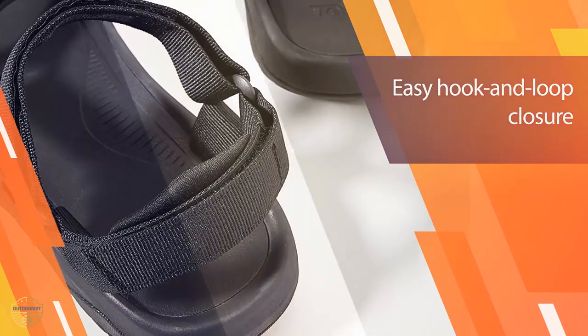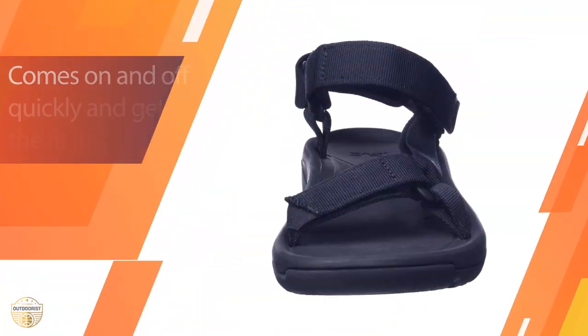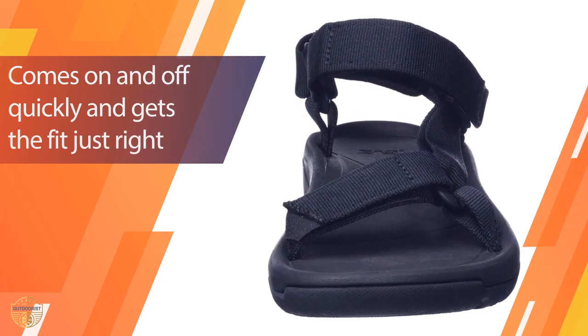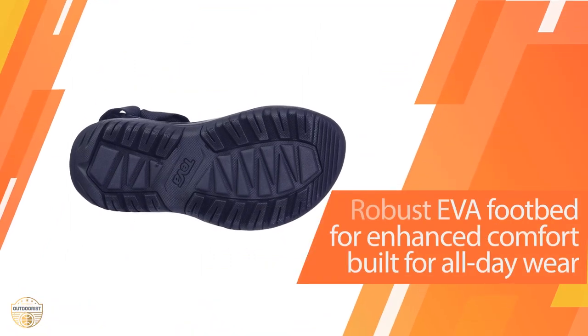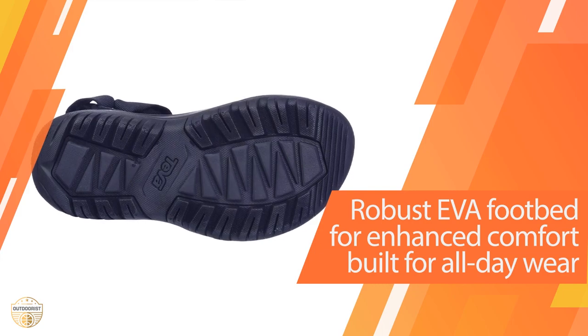These sandals have been designed with a combination of quality and durability in mind. The Hurricane XLT2 features a durable, rugged rubber sole that is resistant to abrasion and can take a beating. The upper is made from durable nylon mesh that is easy to clean and can withstand the elements for long periods of time.